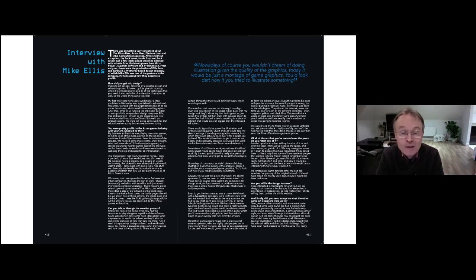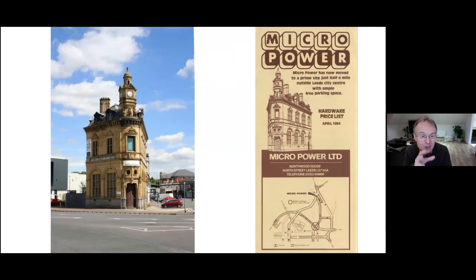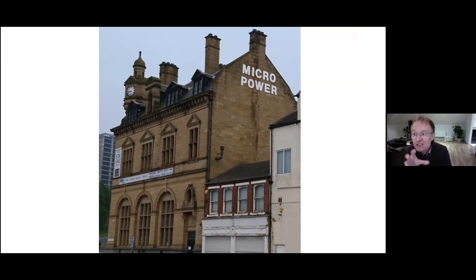After starting at Micropower, Chris shows Northwood House in Leeds — the company's base. Bob Simpson worked on the first floor above the entrance, where all the software was. The ground floor was a showroom selling computers and software, mostly BBCs. Even today, more than 30 years after Micropower left, the Micropower signage is still visible at the back of the building.